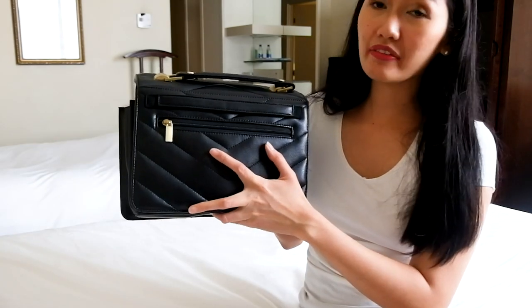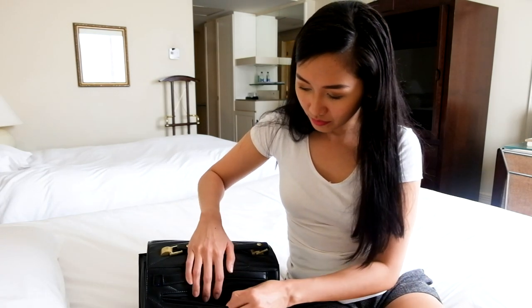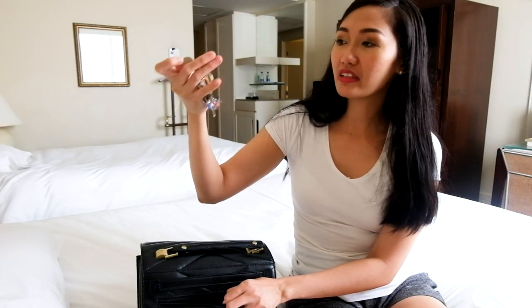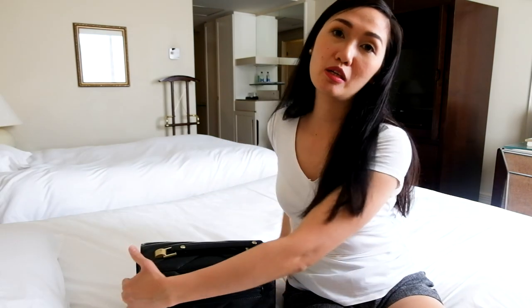At the back I also have a pocket. Let's see what's inside this pocket here. I have my key for the house and for my room. Everything is here — easy access, that's where I keep it.